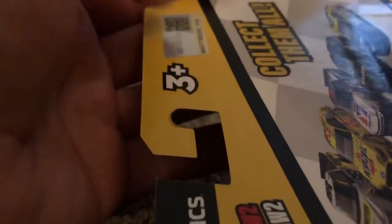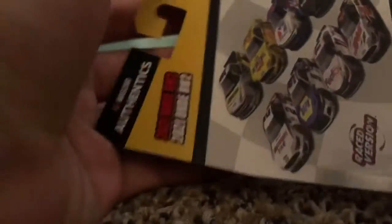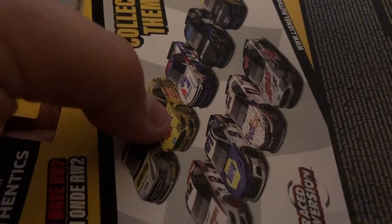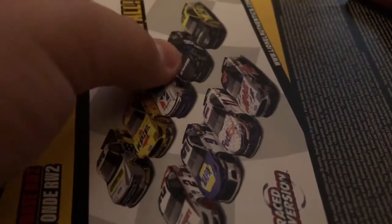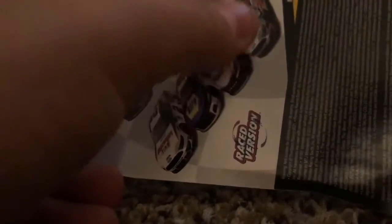On the back, we have Authentics again, 3+, NASCAR Official Sticker logo — same thing as on the front. Then we have the die casts in the line: Joey Logano win, Chase Elliott win, Martin Truex Jr. win, Ryan Blaney win, Brad Kozlowski win, Chase Elliott win, Denny Hamlin win, and Cole Custer.